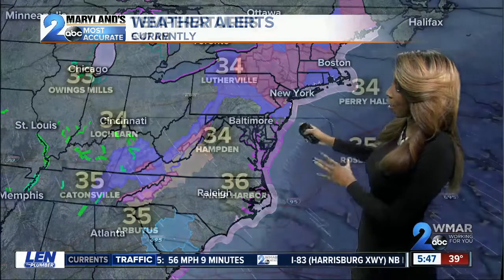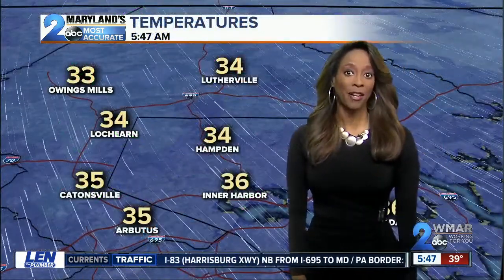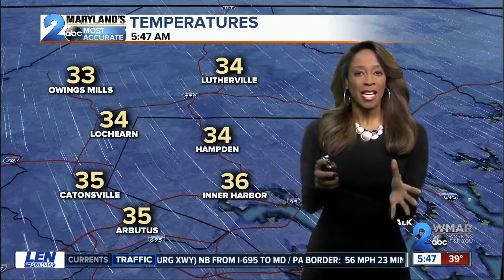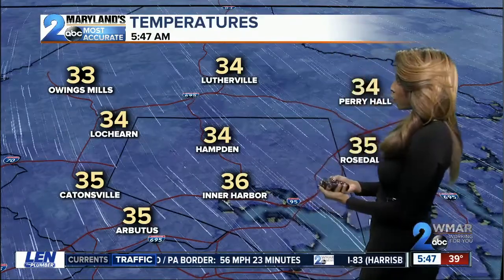They're shaded in the pink coloring back here at home. We're not dealing with any type of warnings out there, not even an advisory. So that's definitely some good news — that means travel is pretty much not going to be impacted today. No winter weather advisories.